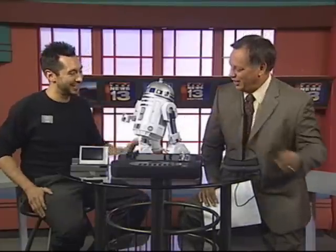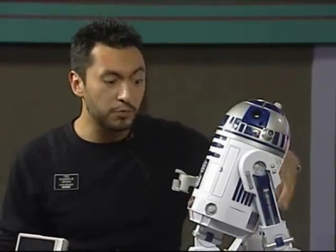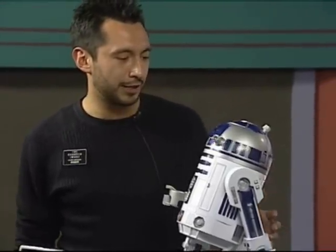I know this guy, but tell me what he does exactly. His name's R2-D2. He retails for $119.95 right now, and he is exactly what he is from the movies. He has responsive voice and motion sensors. I can ask him — hey R2, do you remember Darth Vader? He doesn't like Darth Vader very much.